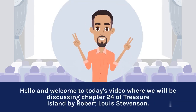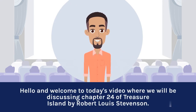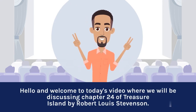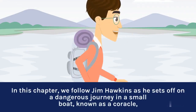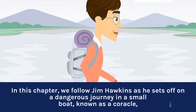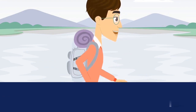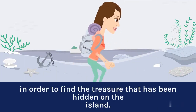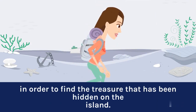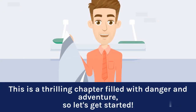Hello and welcome to today's video where we will be discussing chapter 24 of Treasure Island by Robert Louis Stevenson. In this chapter, we follow Jim Hawkins as he sets off on a dangerous journey in a small boat, known as a coracle, in order to find the treasure that has been hidden on the island. This is a thrilling chapter filled with danger and adventure, so let's get started.